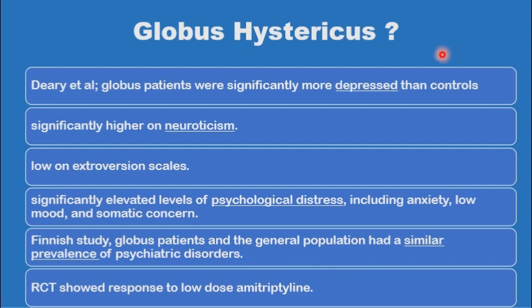In favor were reports that showed that globus patients as a group are a bit more depressed than normal controls. They are also higher on neuroticism and lower on the extroversion scale. It has also been shown that they have elevated levels of psychological distress, and it is now known from randomized control trials that amitriptyline could actually help globus patients as a group.